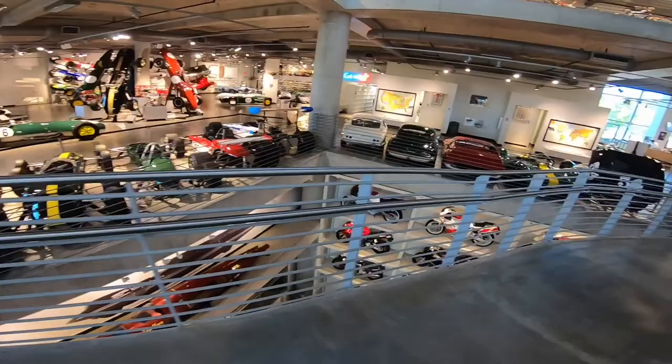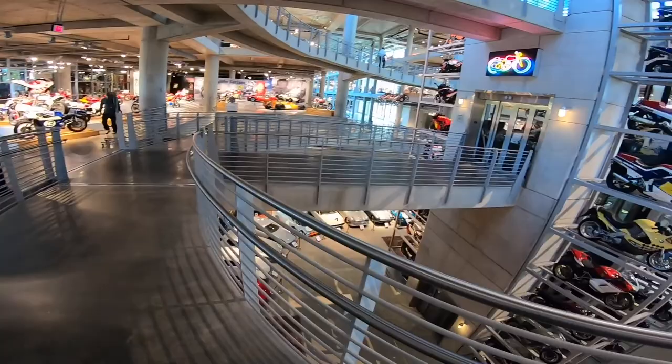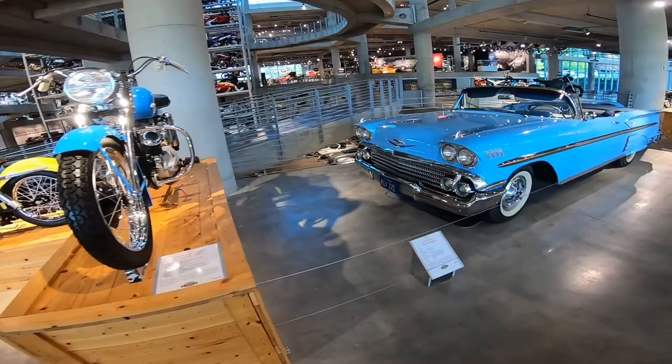I want to be the Jay Leno of motorcycles — have a garage like his full of motorcycles and a few cars. Not hating on cars — I love cars.